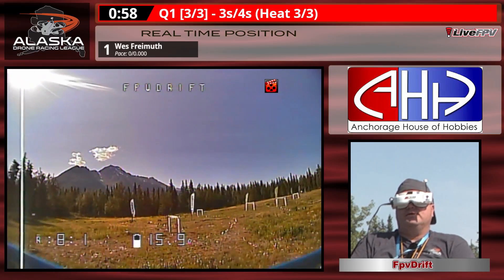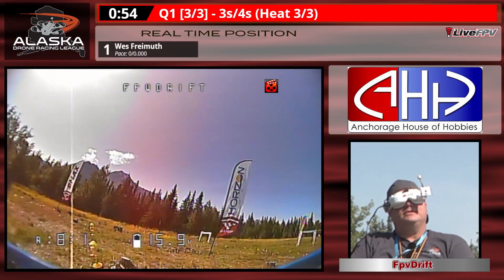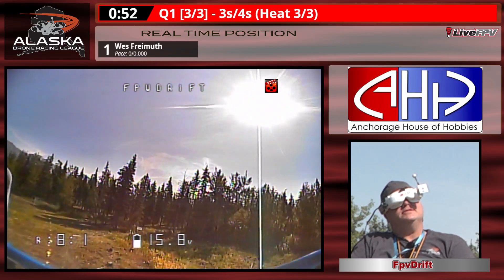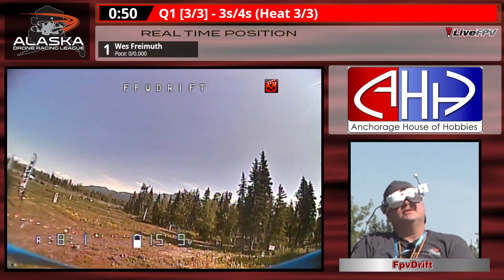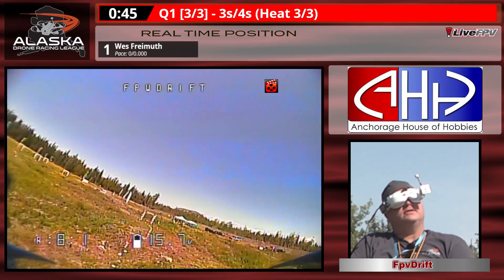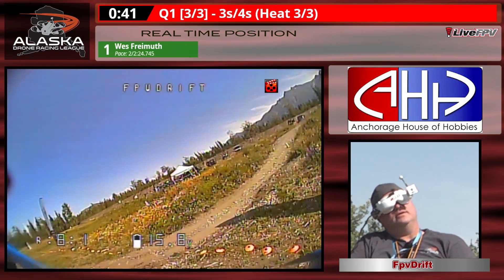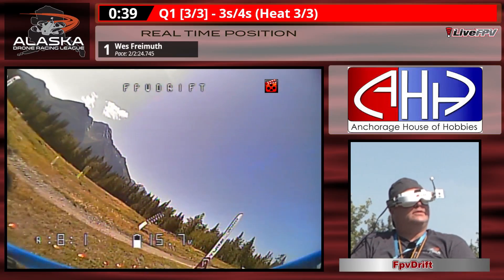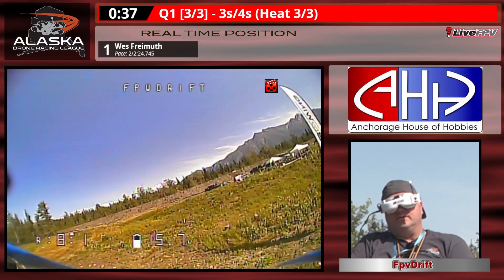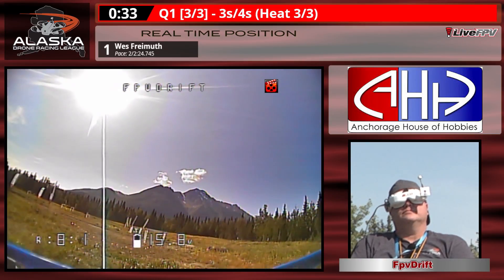He's at the hairpin turn of gate nine. You can see it's a gorgeous day out there for flying, whatever kind of flying machine you might have — the quad flying is great. There's lap one with 40 seconds to go. He is on pace and now on his second lap.